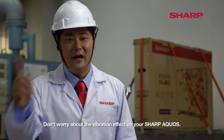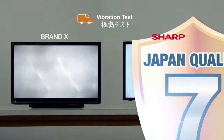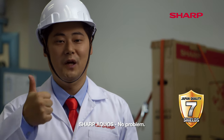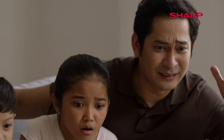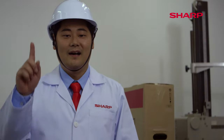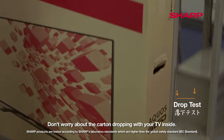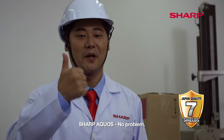Don't worry about the vibration effect on your Sharp Acros. Sharp Acros? No problem. Don't worry about the carton dropping with your TV inside. Sharp Acros? No problem.